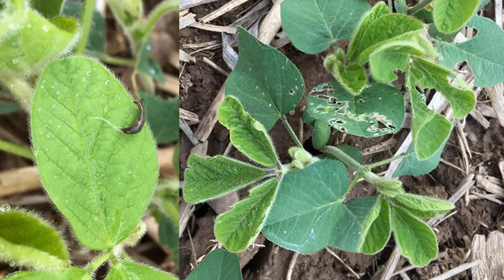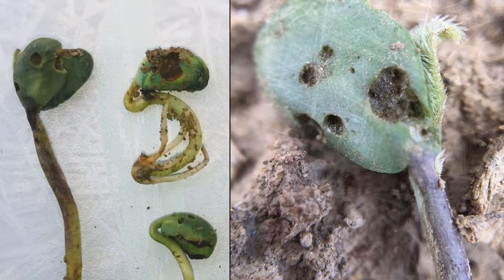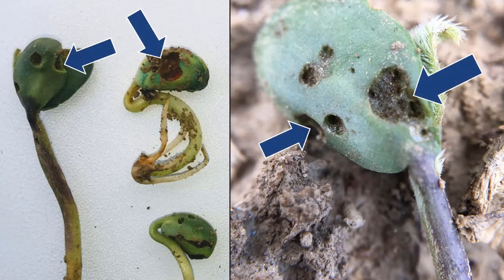Before making a management decision, we recommend that you scout your crops for slugs in addition to monitoring refuge traps. Shiny slime trails are a good indication of slugs. When it comes to damage, slugs feed by scraping their mouth part across the leaf surface. For corn seedlings, the feeding usually leaves part of the membrane intact, causing a windowpane-like appearance. For soybean seedlings, slug feeding appears as deep, circular pitting.